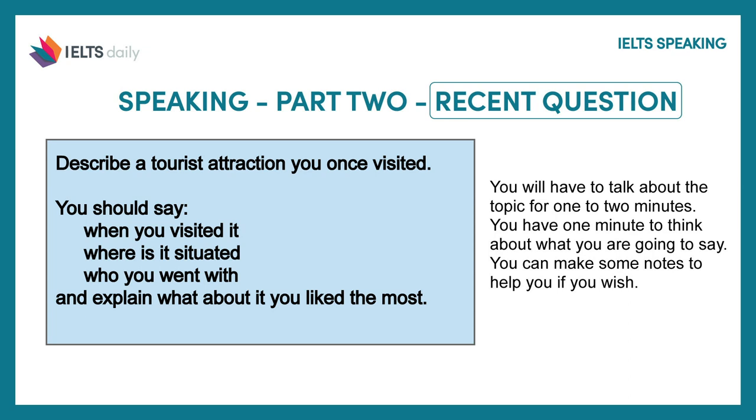It says: describe a tourist attraction you once visited. You should say when you visited it, where it is situated, who you went with, and explain what about it that you liked the most.